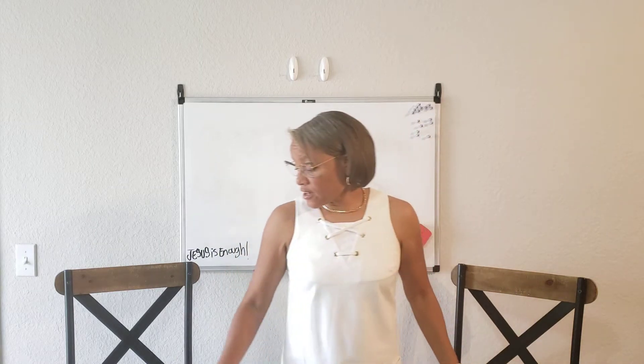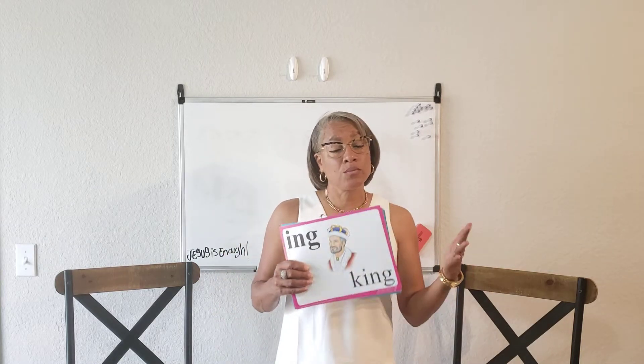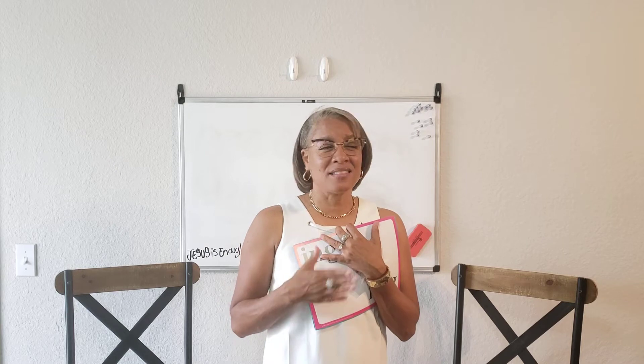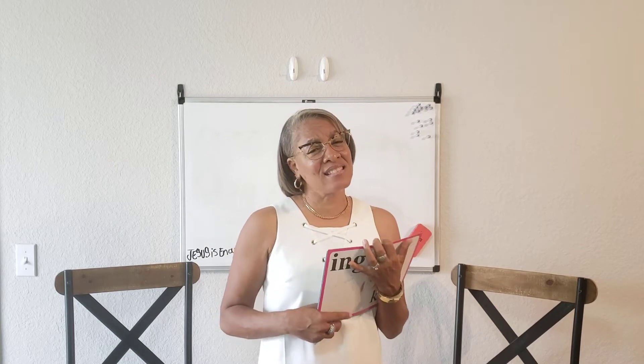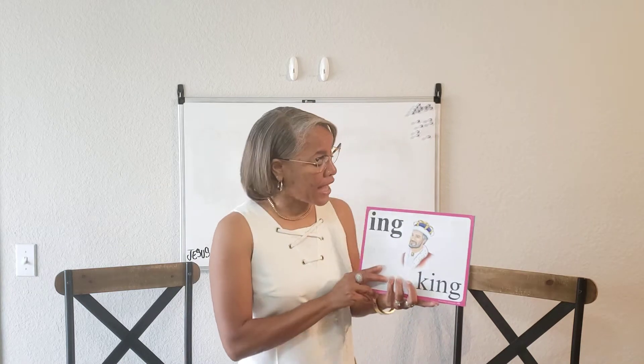We're going to start off today with reviewing those special sounds I told you that we were going to review in school. These particular special sounds — because the rest of them are so easy — I just feel like we just need to constantly review these until school is out.